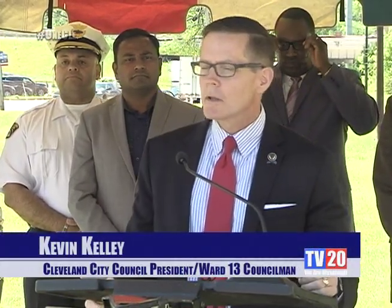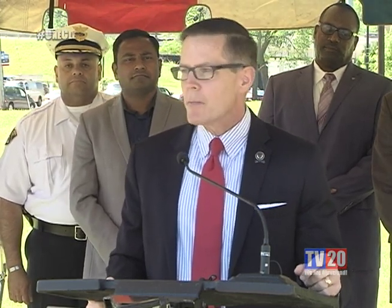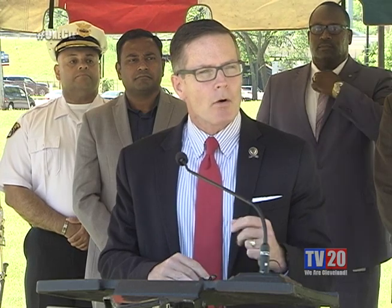Thank you, Mayor, for embarking on this bold journey. This is a great day for Cleveland, Ohio. When you go about the business of neighborhood revitalization and strengthening neighborhoods, you start by making the neighborhood clean, safe, and bright. We're here today to make our neighborhoods bright and to make them safe. This project has been discussed for a long time — it's $35 million, so we weren't going to rush into anything. It took time to do some piloting to really roll the project out correctly.